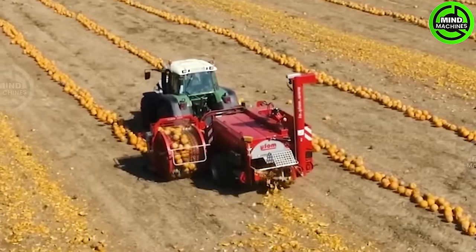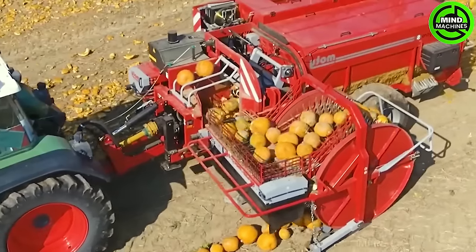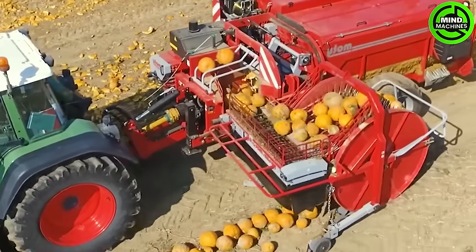This pumpkin harvester redefines crop efficiency. Lightning fast, it transforms hours of work into mere minutes. It's a true game-changer.